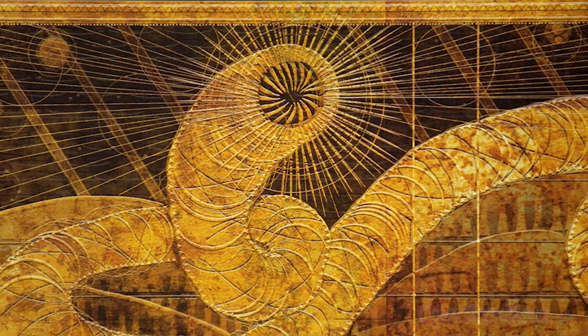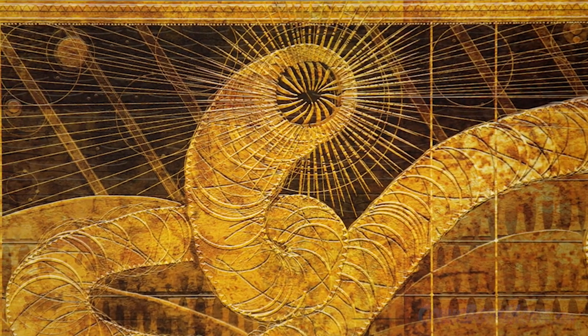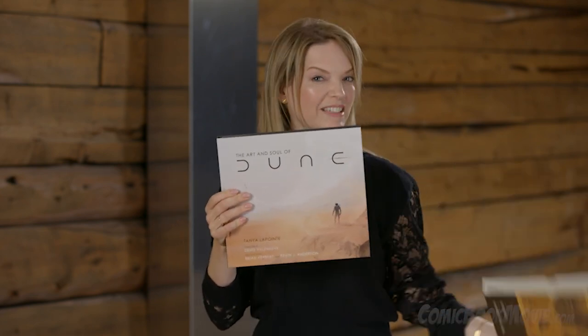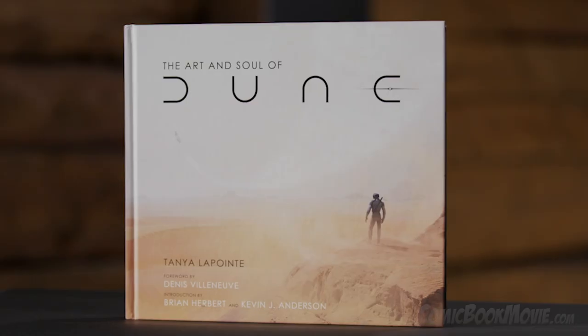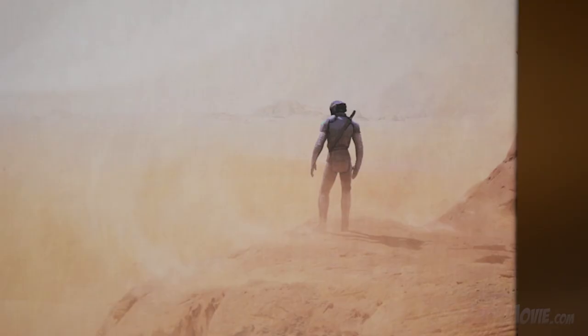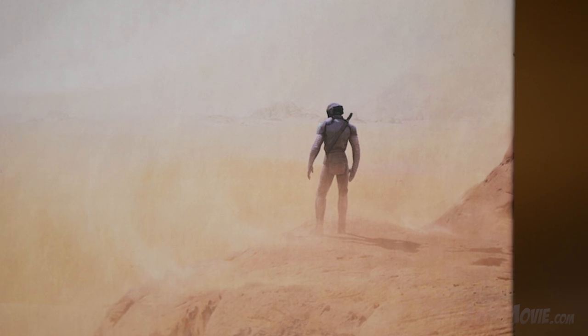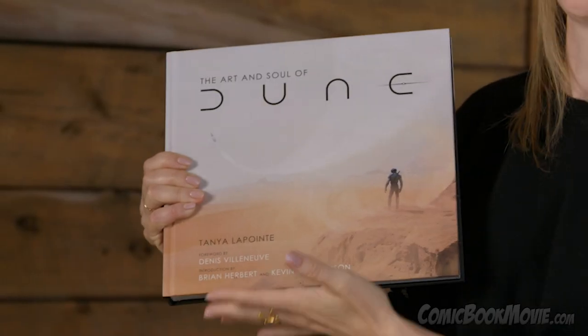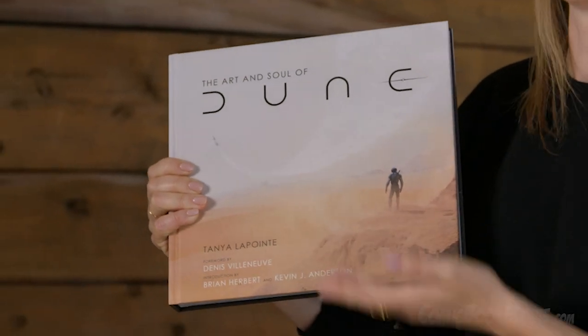It was designed by Patrice Vermette with graphic designer Aaron Morrison. And the surprise actually is that when you pull this open, this is actually the book cover. We have Duncan Idaho, an early iteration of his armour and space suit. And then you have, of course, Arrakis, which is also known as Dune.